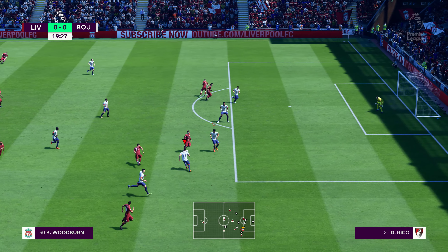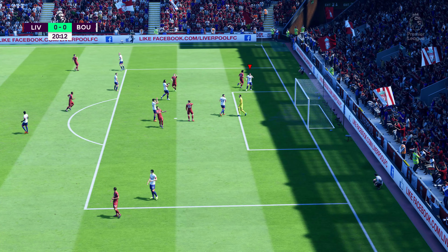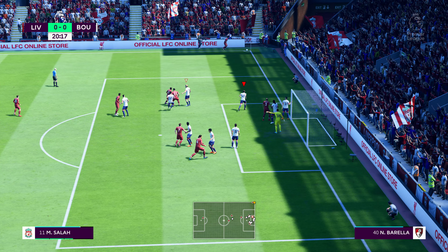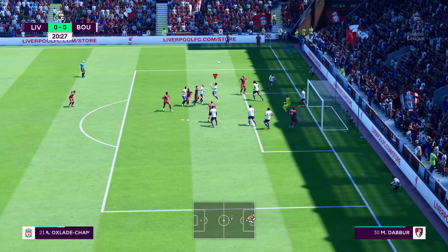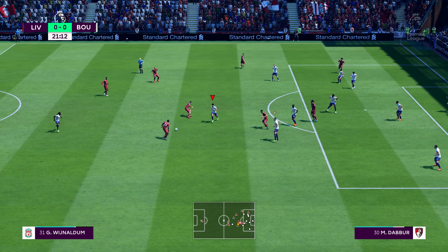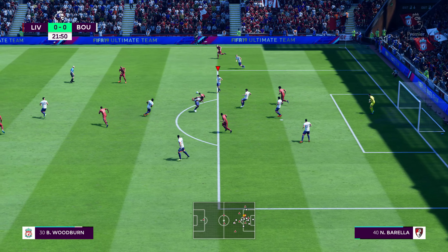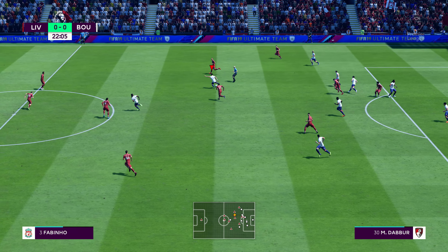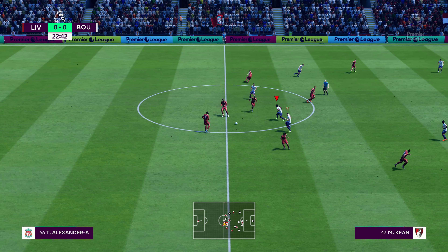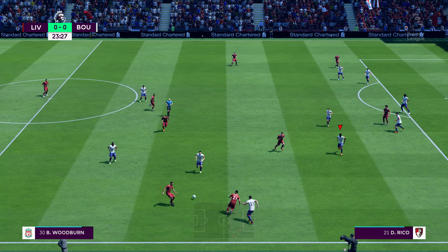Oxlade-Chamberlain trying to find an opening, not panicking. Oxlade-Chamberlain — very good stop here. The referee's pointed for a corner for Liverpool. Corner swung in, made away well away from goal. Wijnaldum — shot on! Blocked it there. They've got the ball back by that interception. Plenty of space out wide and they're going to use it.